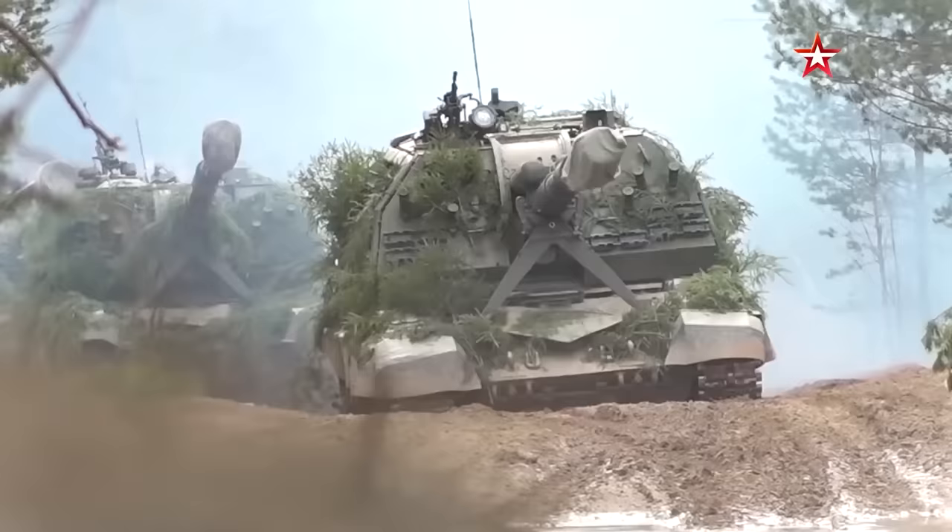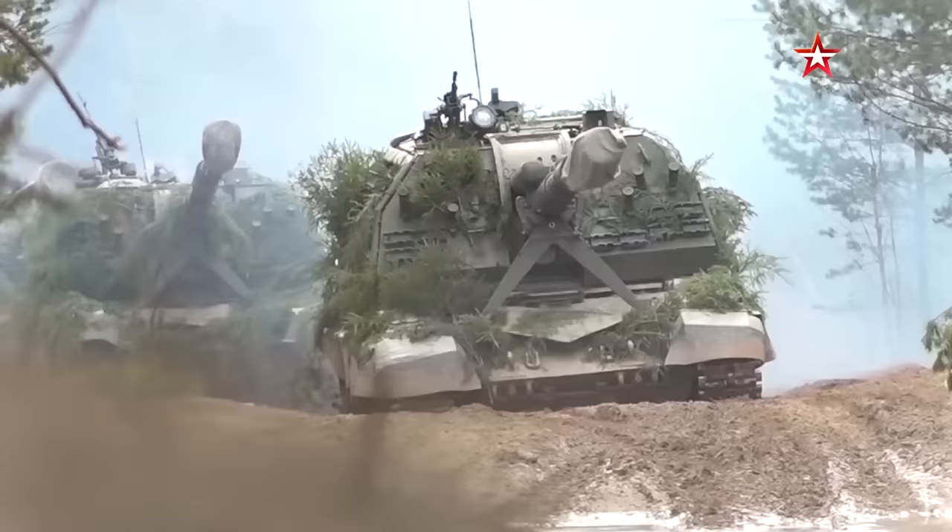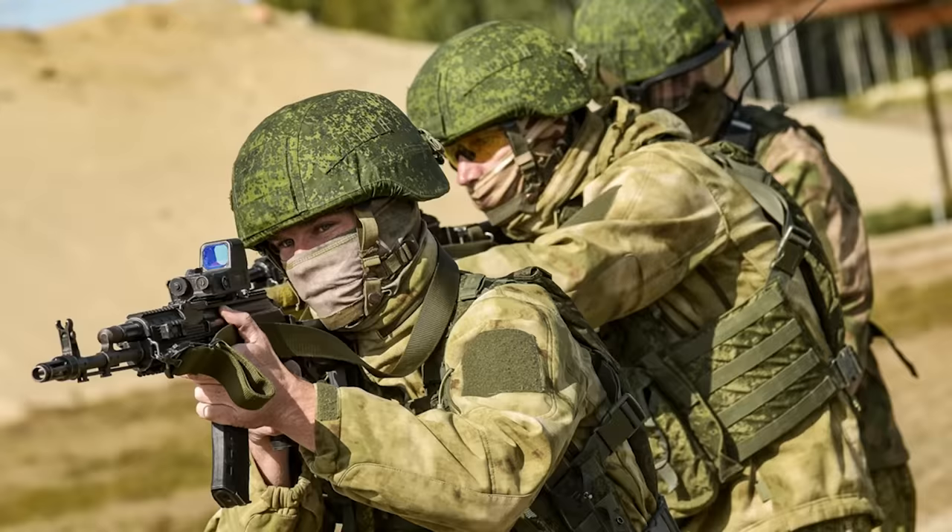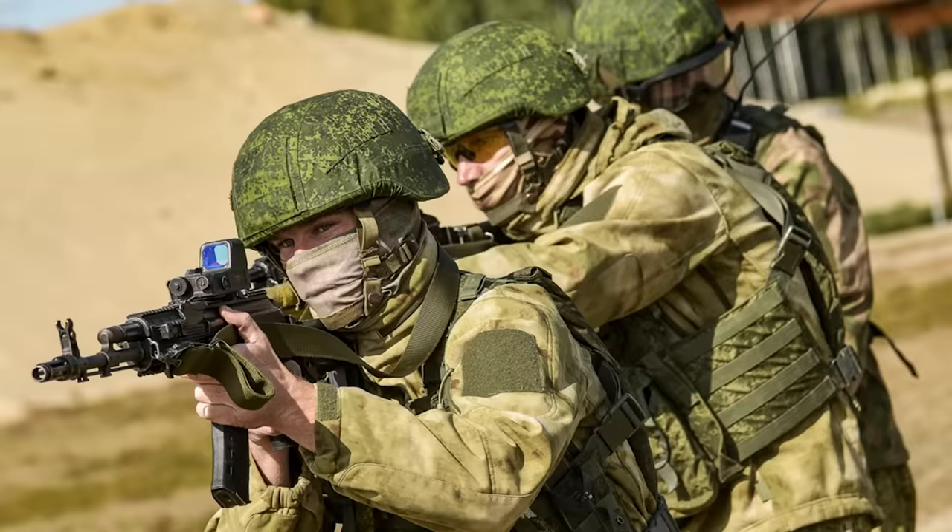In these ways, artillery facilitates the success of mechanized maneuver forces. If you enjoyed this video on Russian artillery, check out this video where we take a deep dive into motor rifle companies, Russia's mechanized infantry capability.